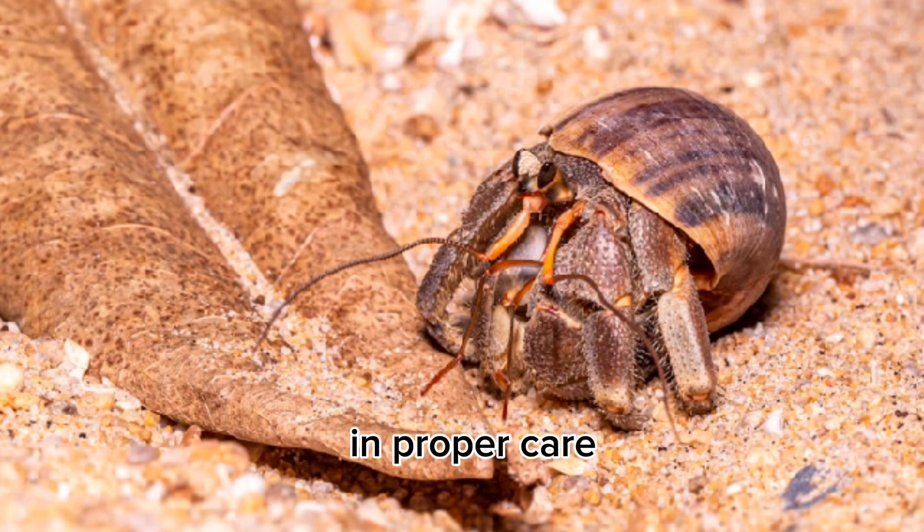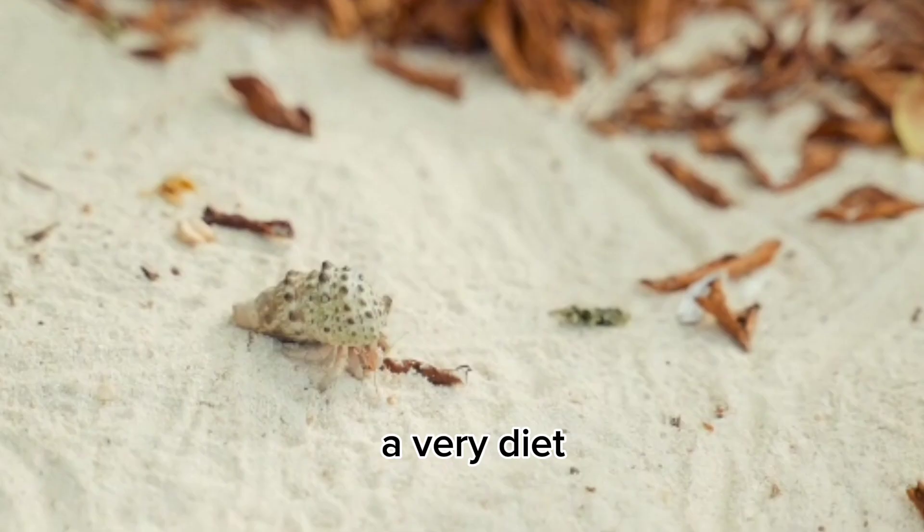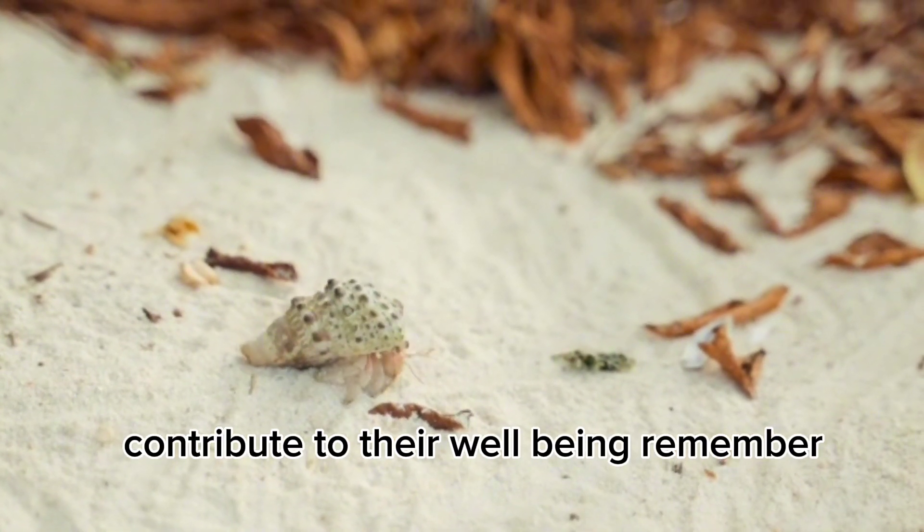With proper care, hermit crabs can live for several years. Adequate humidity, a varied diet, and an appropriate environment all contribute to their well-being.